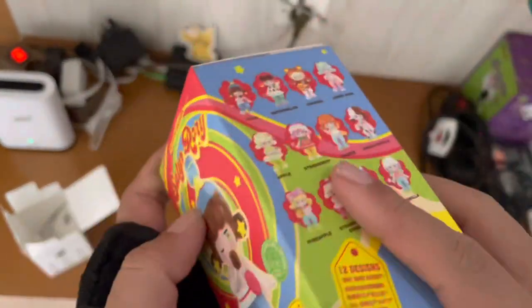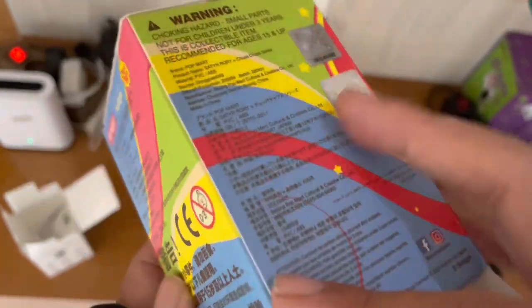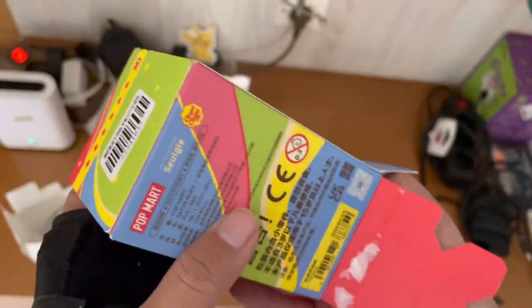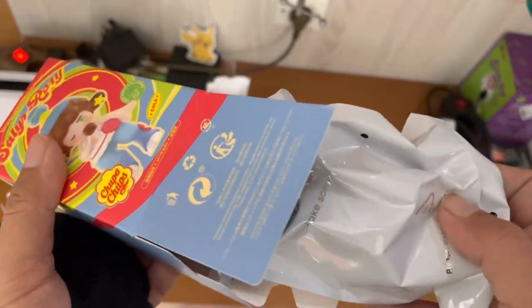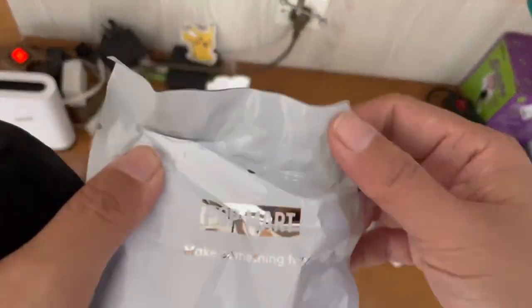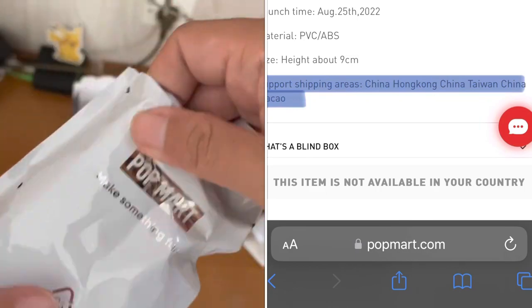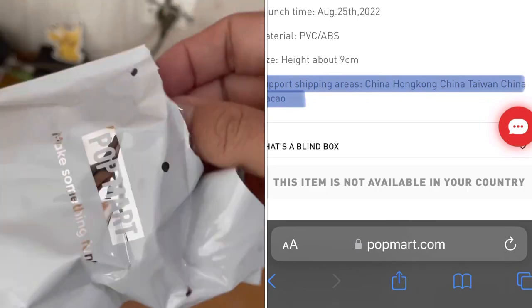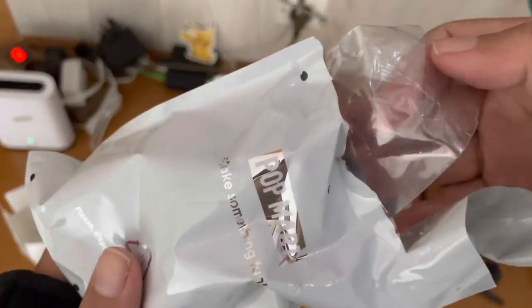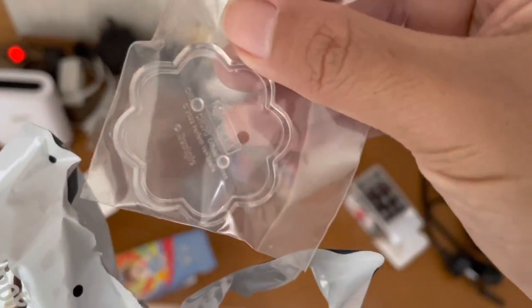Last but not least, Satirrori x Chupa Chups — a collaboration between Seol Ji, a Korean artist, and Perfetti Van Melle, the company that produces the candy. This is my first Satirrori, and this specific collection only sold in Taiwan, Hong Kong, Macau, and possibly mainland China.